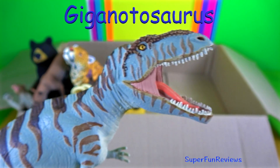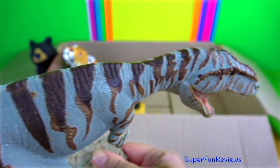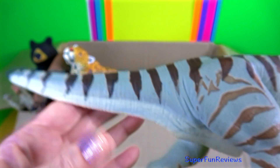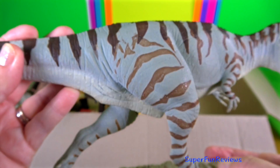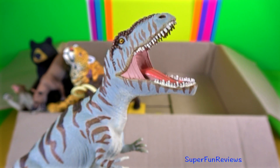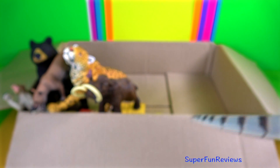Another Giganotosaurus. It walked on two legs and could move quite well. Its slim pointed tail may have helped it to make quick turns as well as acting as a counterbalance. Giganotosaurus had the capability of killing live prey and may have also scavenged for food. It survived mostly on large herbivorous dinosaurs.